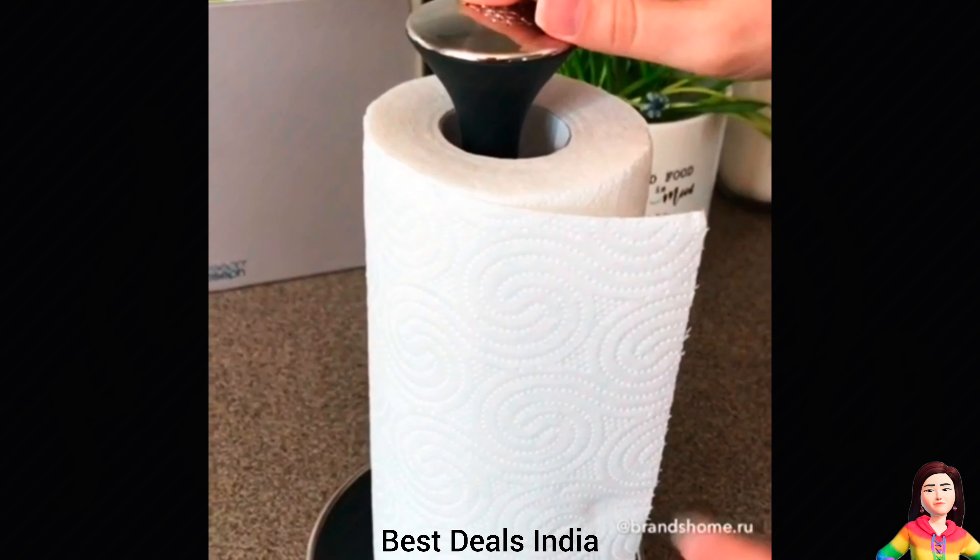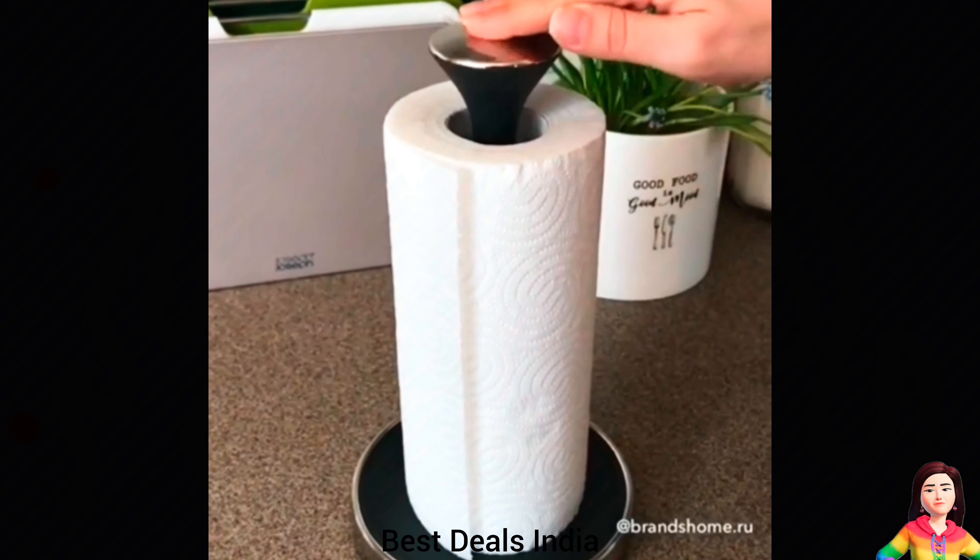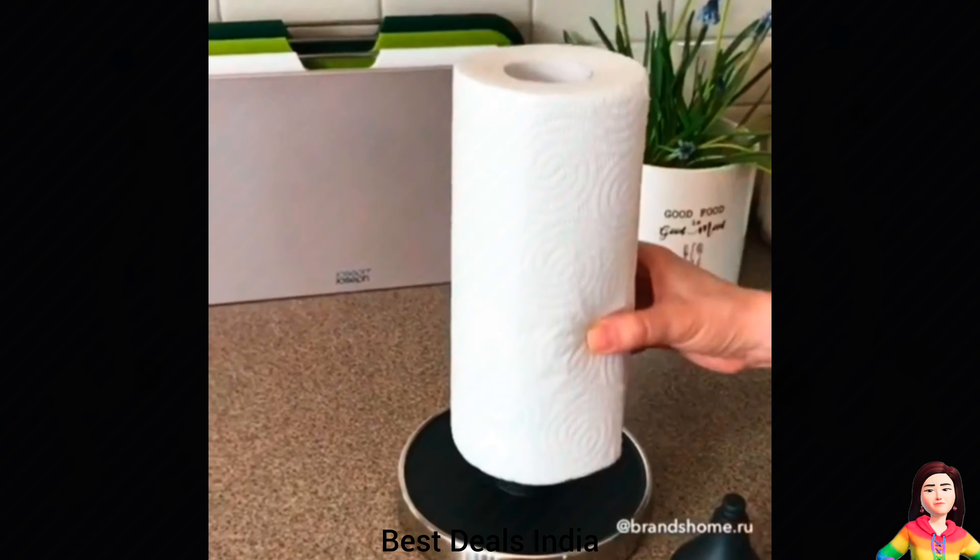Roll Holder. Has raised base edge stops roll from unraveling. Product link is given in the second link.